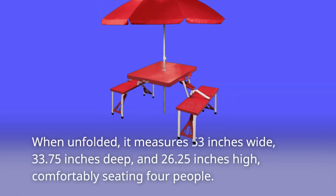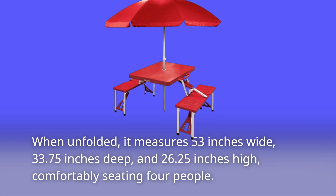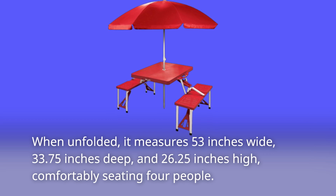When unfolded, it measures 53 inches wide, 33.75 inches deep, and 26.25 inches high, comfortably seating four people.